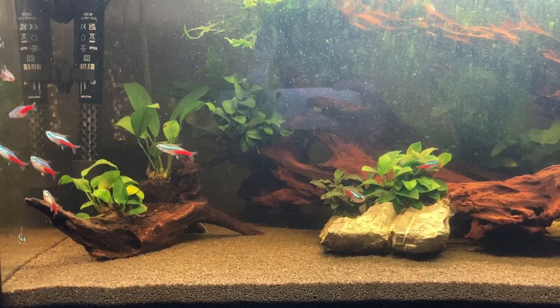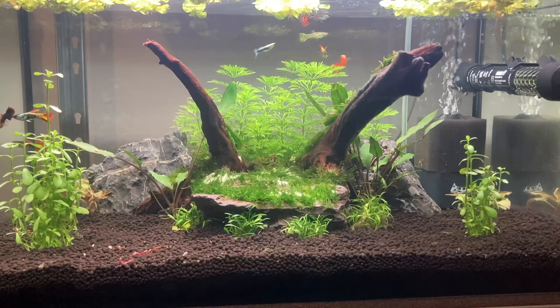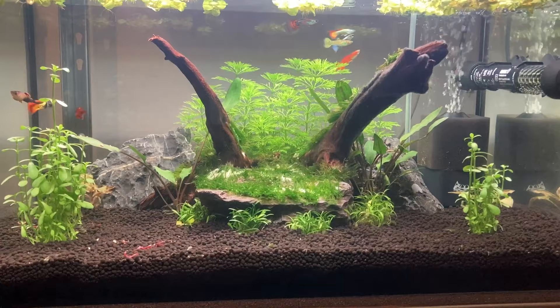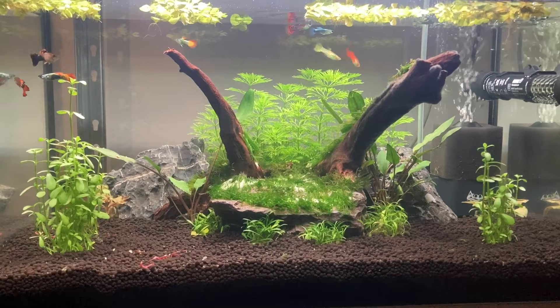Moving on to tank requirements — guppies are quite versatile. Seriously Fish has a minimum tank size recommendation of 18 inches by 12 by 12, or 45 cm by 30 by 30, with rectangular tanks being recommended by most people for guppies. In my tank, my guppies really did use all three layers of the water column — top, middle and bottom. But you always want the best for your fish, so the biggest possible tank you can afford will always be the best option.